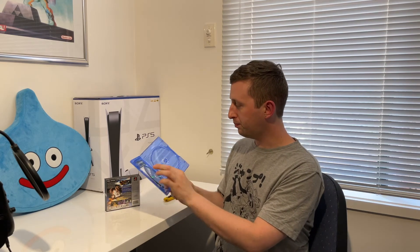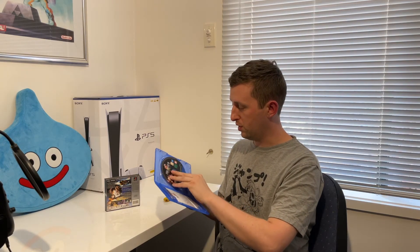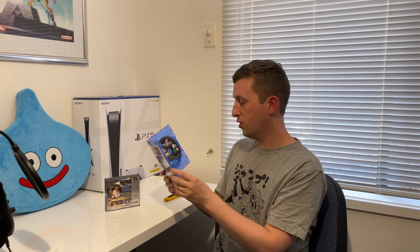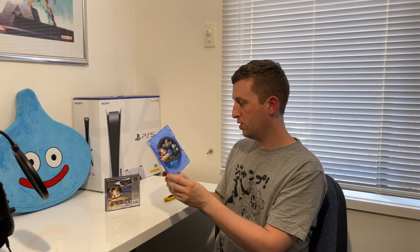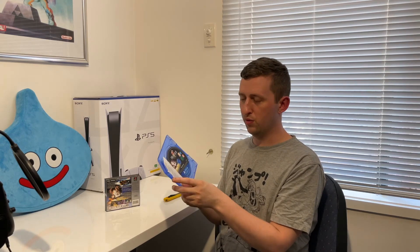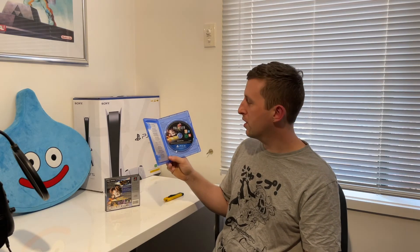We're opening it up and it does have a disc in there, so that is a really nice piece. I won't show you the insert because it's got a registry card thing on there and I want to use that. It's nothing too special — I think it's just the Square Enix club card, which I'm already a part of anyway.